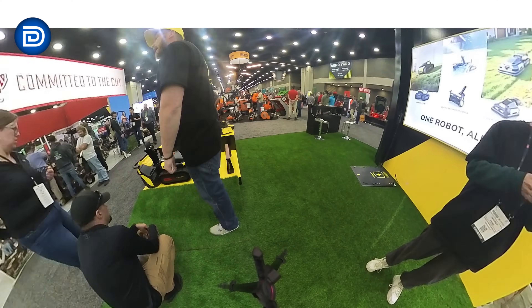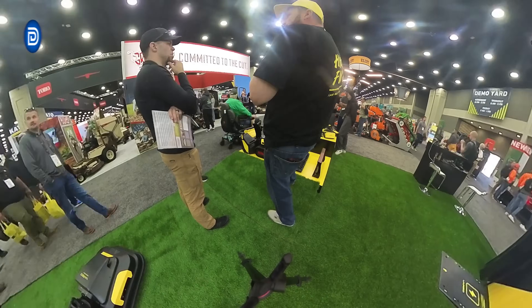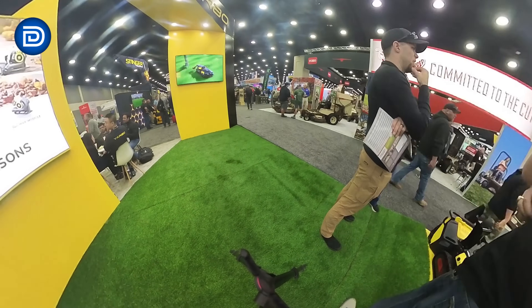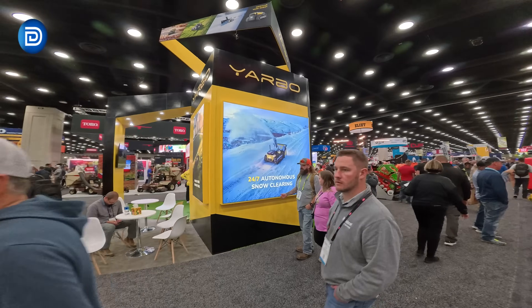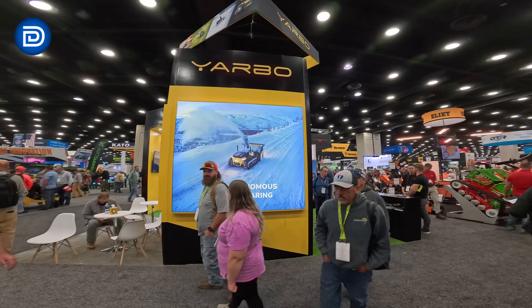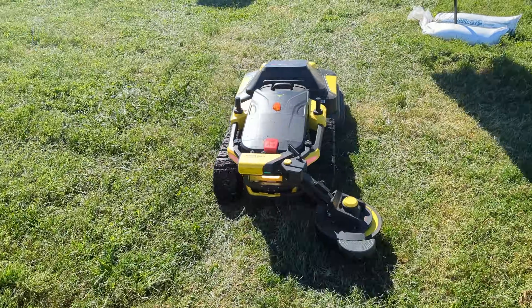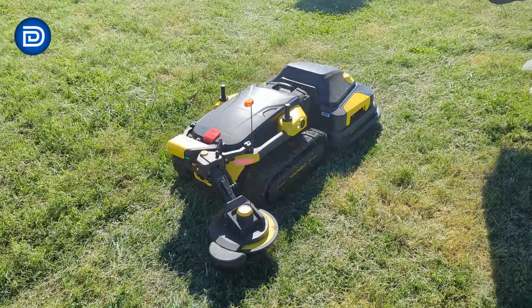Talking with the team, it's clear that YARBO's plans for 2025 and beyond go way beyond just mowing and snow removal. They're working towards a complete smart yard ecosystem — things like AI-powered yard monitoring, security modules, smart irrigation, and even plant care. Basically, their vision is to handle every yard task you can think of, all using the same module system.